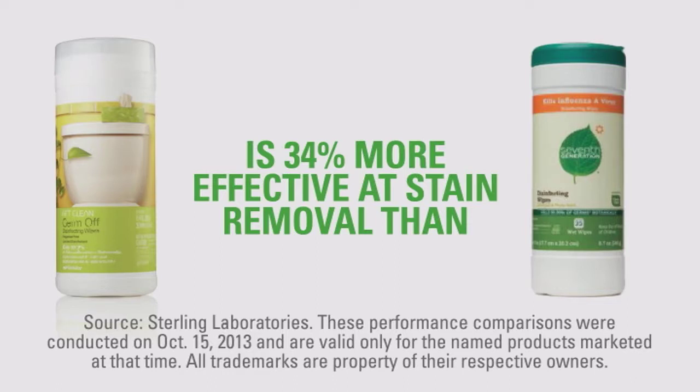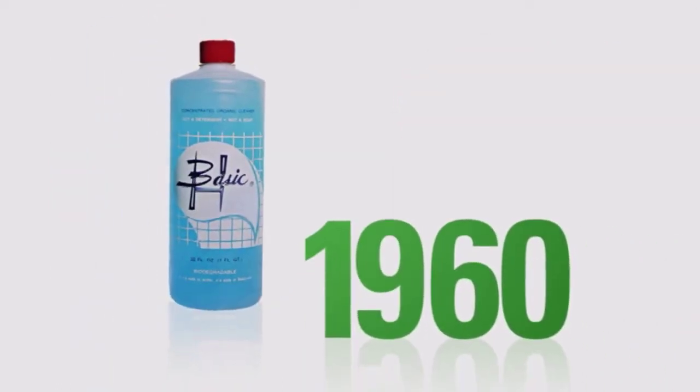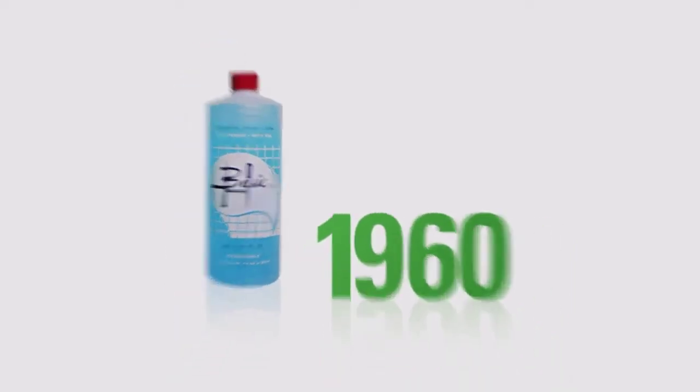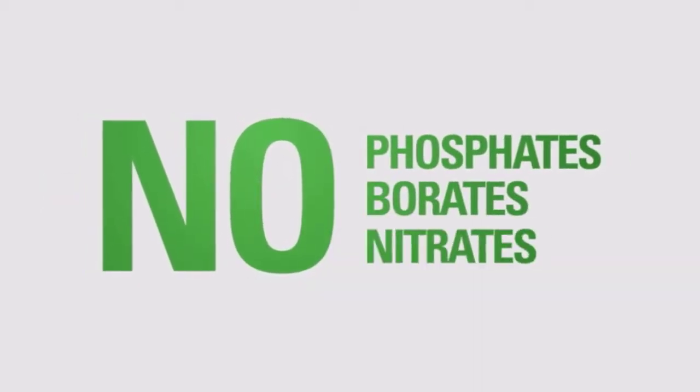I get these amazing results using less product. Shaklee introduced its first biodegradable cleaner, Basic H, in 1960, and Get Clean carries that heritage forward. They don't contain earth-unfriendly phosphates, borates, or nitrates.